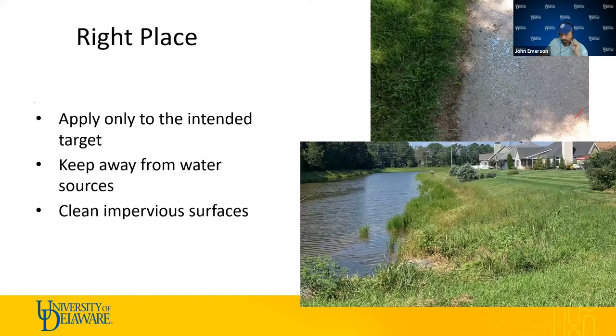The first R is right place — we only want to apply fertilizer to the intended target. Concrete will never have a nutrient deficiency. Anytime fertilizer ends up on impervious surfaces, we need to get it removed; if the pavement is dry, it sweeps or blows off easily. Fertilizing the banks of water bodies is not a best management practice. A 20-foot setback from water bodies is considered ideal, but more is better — the farther you keep fertilizer from water, the better.